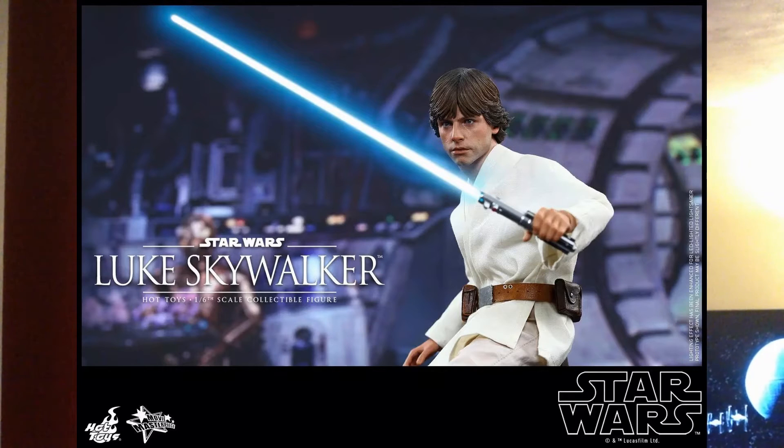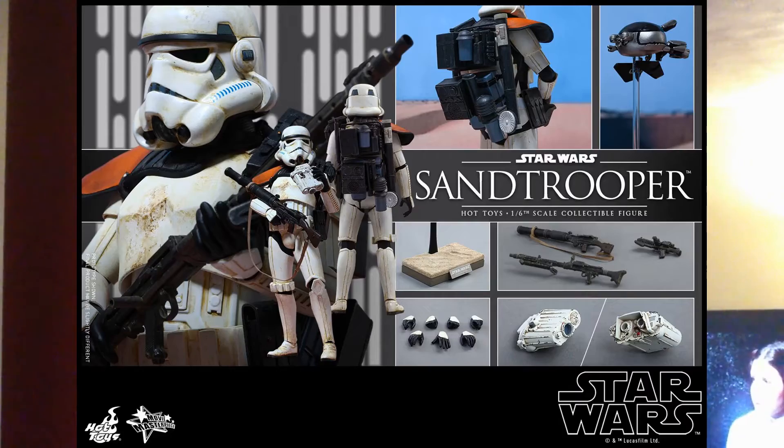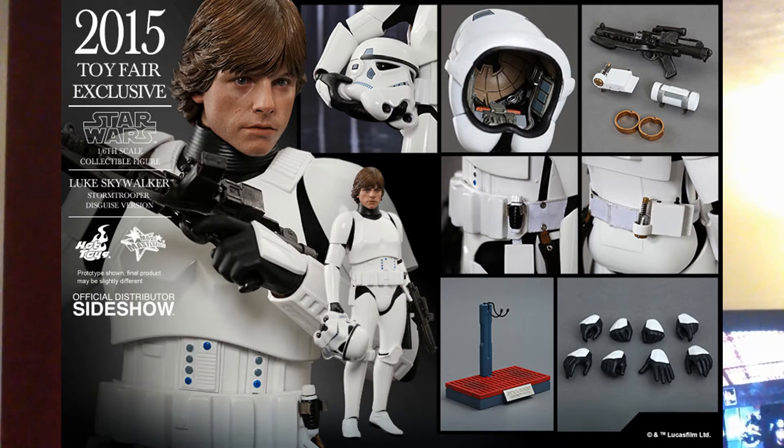Then Luke. Vader just looks so good — he comes with his drone and all sorts. And Luke comes with different kinds of outfits, like the helmet and the blast shield and the training orb and his lightsaber. So Luke definitely. Then with Sand Trooper, then I would try and get that exclusive Luke Skywalker and the Stormtrooper set.